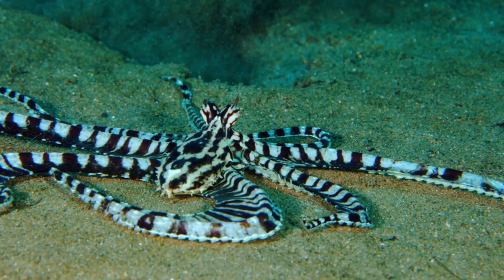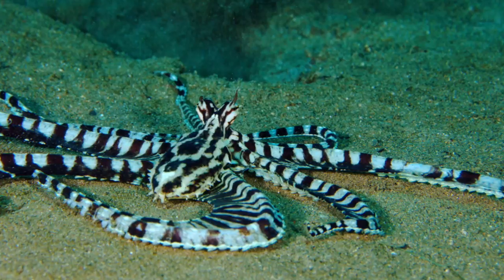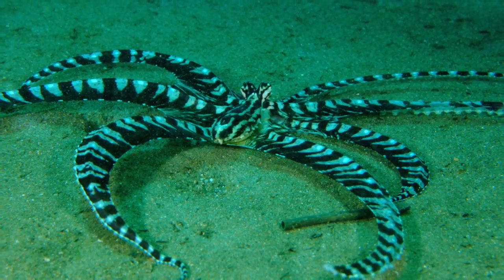Did you know Mimic Octopus are usually close to Southeast Asia? The Mimic Octopus live in warm, muddy places.